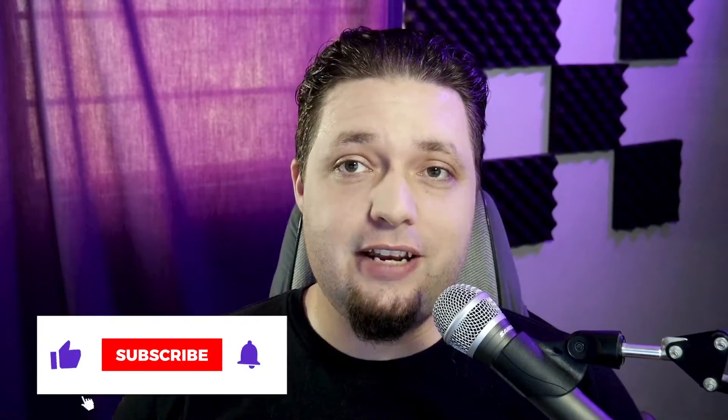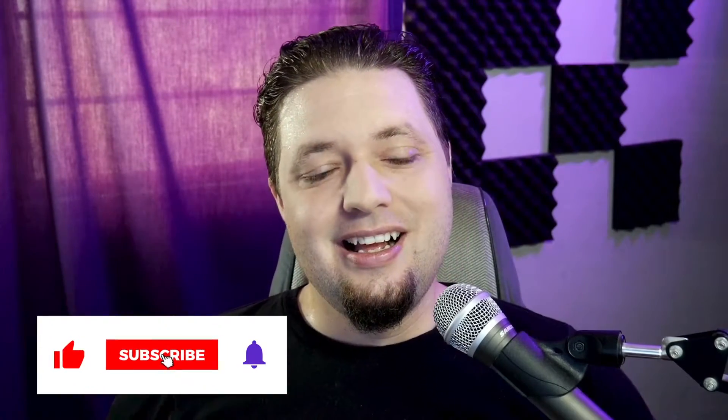And while I have you here, while I'm doing a call to action — like and subscribe if you feel I'm offering useful information, please. But now we'll move on to ease of use.